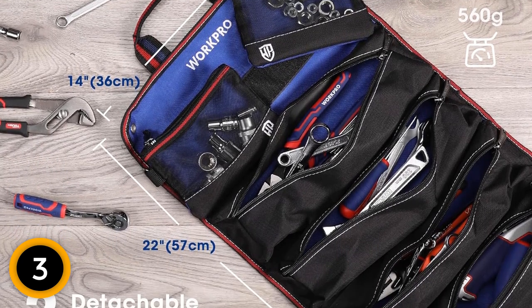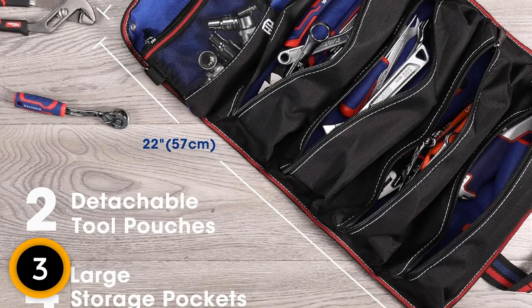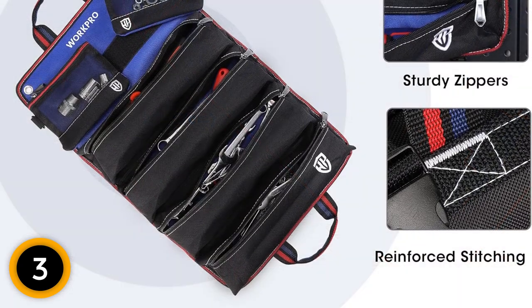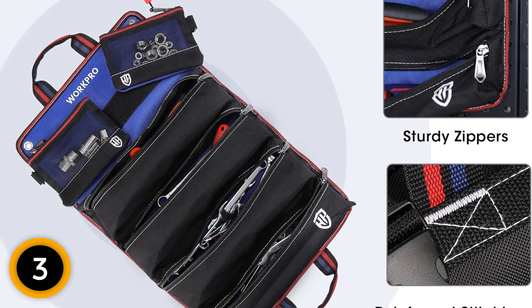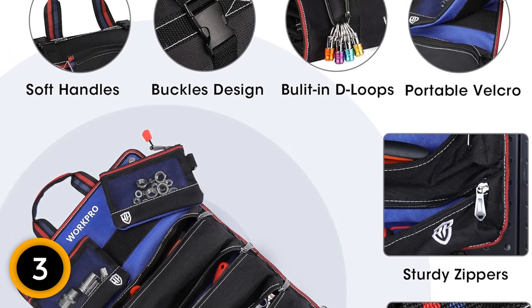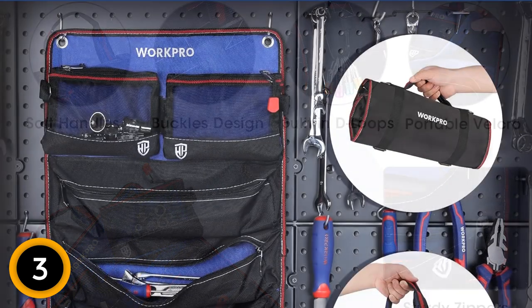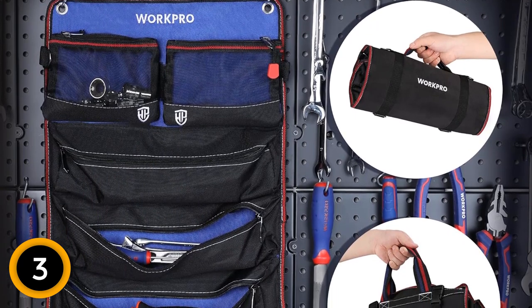This tool roll bag features six pockets that organize various tools efficiently. Four large 13-inch by 3¾-inch pockets accommodate screwdrivers, wrenches, sockets, hammers, and pliers. Two 6-9/16 by 4-5/8 inch detachable tool pouches with D-loops handle small items like drill bits, screws, and spare parts. Each roll tool bag pocket has a sturdy zipper to prevent tools from falling out during transport.